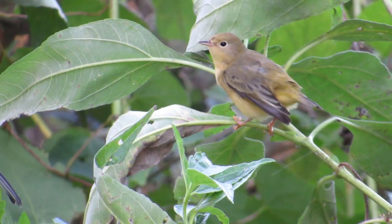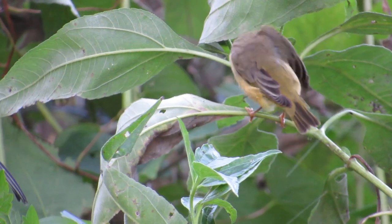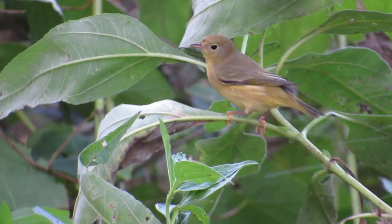Sadly, I wasn't prepared to record all the warblers that visited the sprinkler. I did not get footage of the black-throated green or the northern parulas. Good luck in using this sprinkler to attract warblers to your yard.